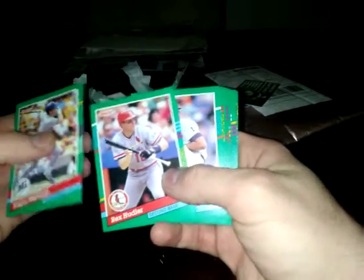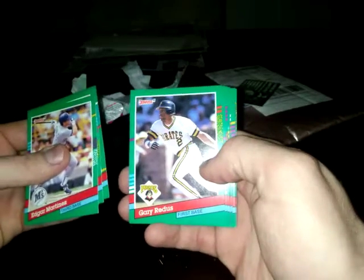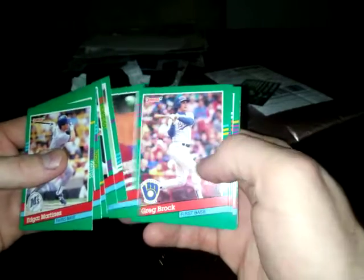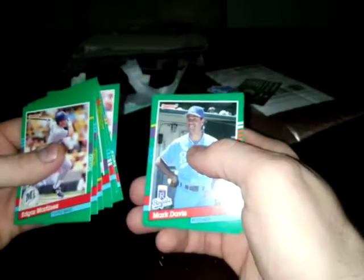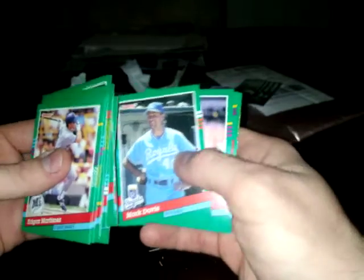Edgar Martinez. Rex Hudler. Eric Plunk. Good old days when you get 15 cards in a pack. Gary Reedus. Brian Harper. Joe Waver. Greg Brock. Alejandro Peña. Mark Davis, who I believe won the Cy Young one year - or the Rollie's Relief Man of the Year. That year he saved 44 games.